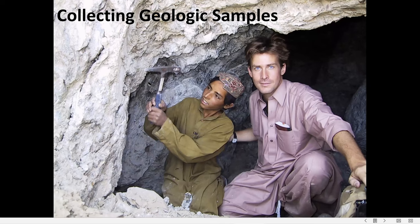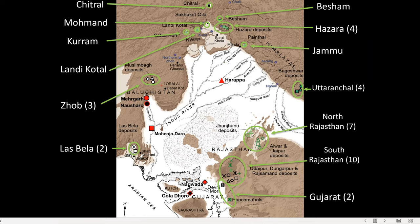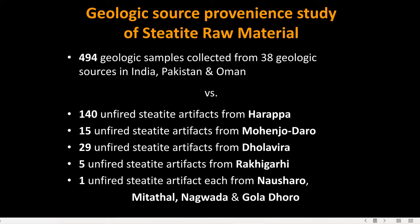It was debris like that which I used to identify the geologic sources of Harappan steatite. Before I began that, I had to collect geologic samples. Over the course of several years, I managed to collect samples of steatite from over three dozen sources in every major region surrounding the Indus Valley. I took almost 500 of those samples to date, and I've compared them to 200 steatite debris fragments from Harappa and several other Indus civilization cities and smaller sites.